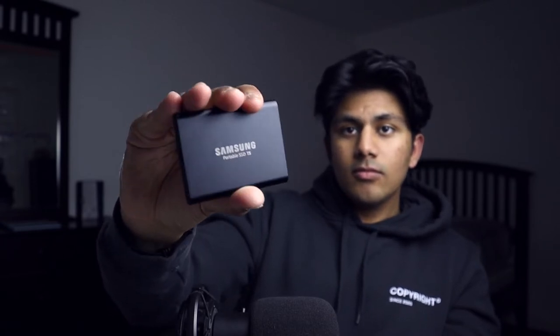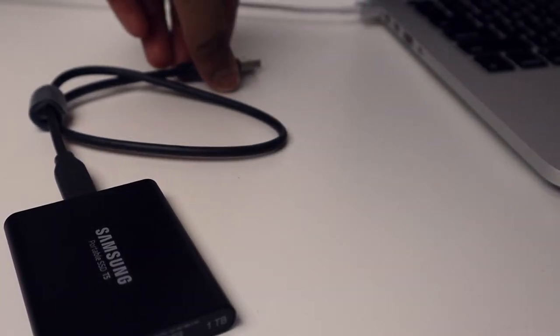Next up is something that I recently picked up, and it's this Samsung SSD, specifically the T5. This has been a game changer for me in video editing, but obviously not everyone is a video editor. An external SSD is still a great thing to buy — the amount of money you'd have to pay to get one terabyte in your laptop is far more than just buying an external SSD, plus you can plug these into multiple devices. It's just super convenient.